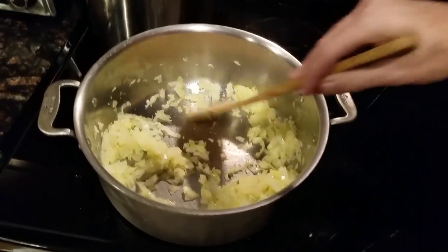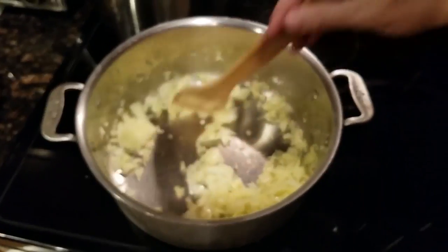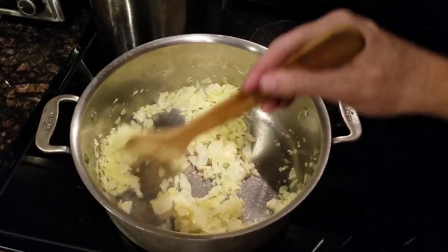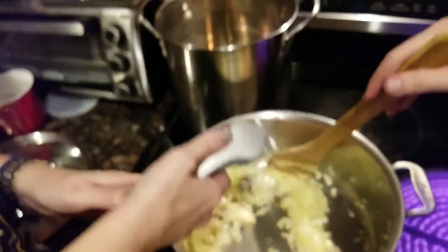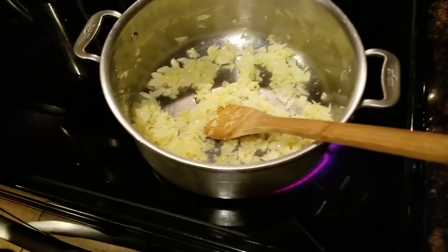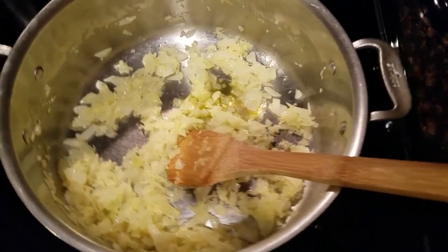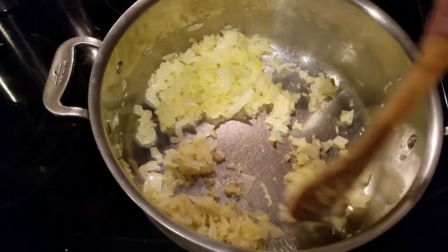I'm going to take that off the heat for a second. Those were very big cloves — you could actually do a third one. I'm going to add another tablespoon of oil since there's quite a bit of onion here, so it doesn't stick.